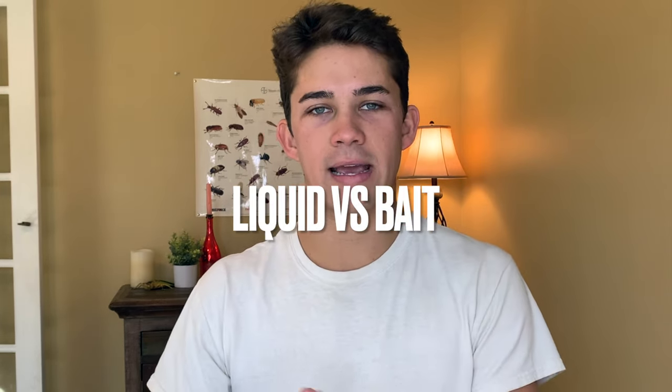In today's video, I'm going to be showing you exactly what the difference is between a liquid termite treatment versus a bait station termite treatment. This is pretty intimidating to most people when they first hear about it — liquid chemical treatment versus bait station — they sound totally different, but I'm going to explain each of them to you very simply. This video will help you understand what treatment is best for your house.